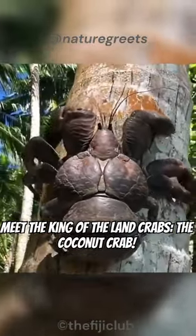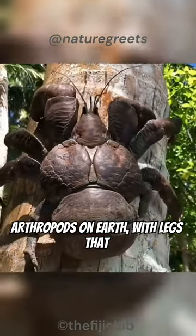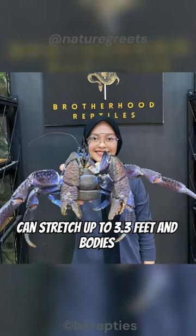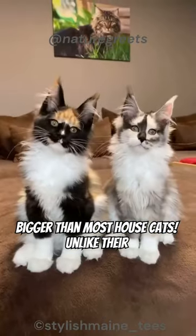Meet the king of the land crabs — the coconut crab. These giant guys are the biggest land arthropods on earth, with legs that can stretch up to 3.3 feet and bodies that weigh as much as 9 pounds. That's bigger than most house cats.